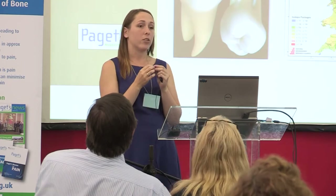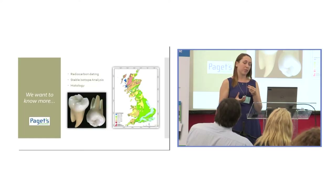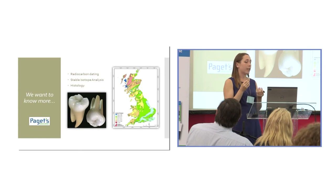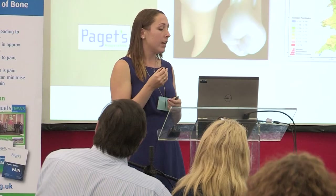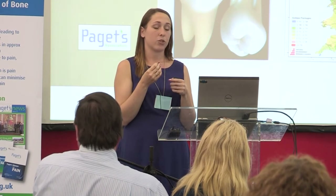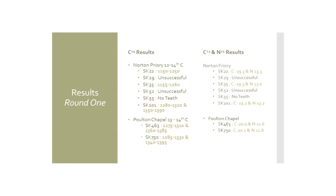With support from the Paget's Association through the Doreen Beck student research bursary awarded a couple of years ago, we wanted to learn more about all eight individuals — two from Poulton and six from Norton. We wanted to know which part of the medieval period they were from, look at their diet, determine their geographic origins, and examine their histology. The Norton Priory skeletons date between the 12th and 14th centuries, while our two Poulton skeletons are from the 13th and 14th centuries.